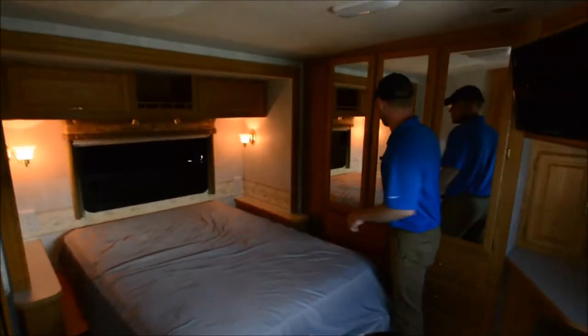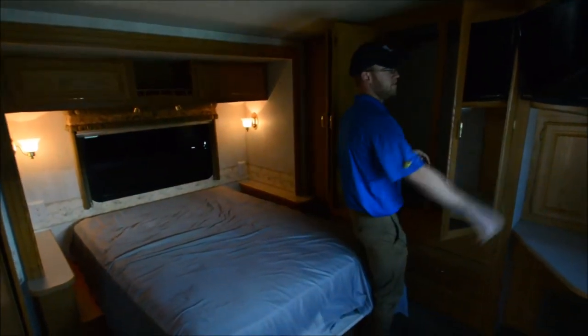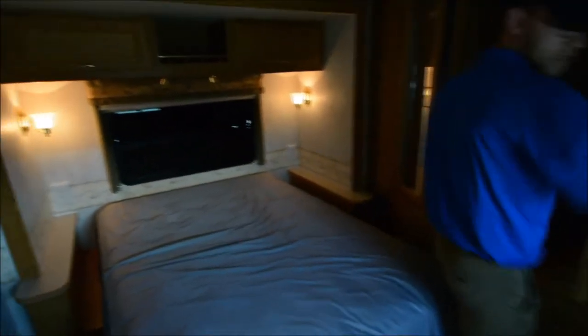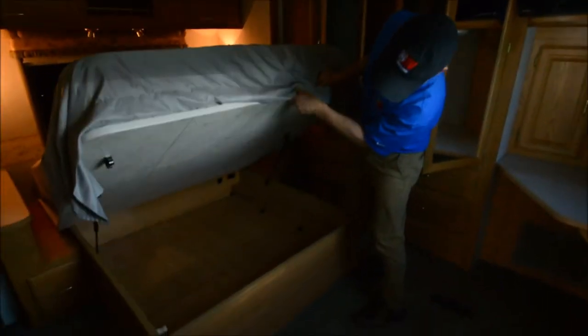There's another slide out in the bedroom and a gigantic wardrobe on the back wall, along with another new flat screen TV. The bed platform is made for a queen, though it looks like the previous owner put in a full-size mattress — you could certainly switch that out. It's actually a pretty comfortable mattress and there's some added storage underneath.